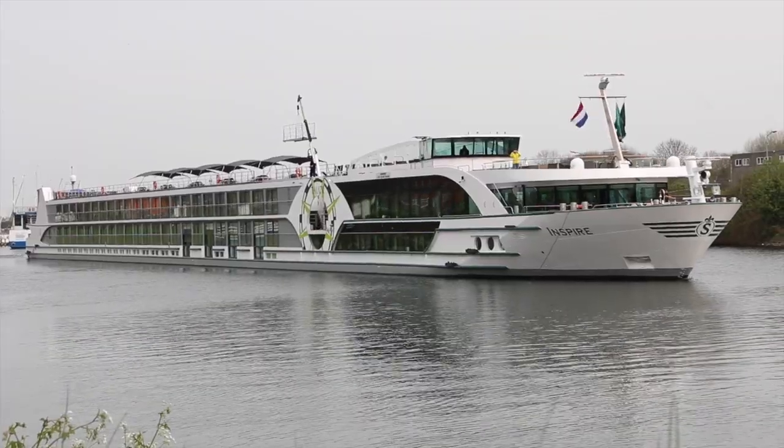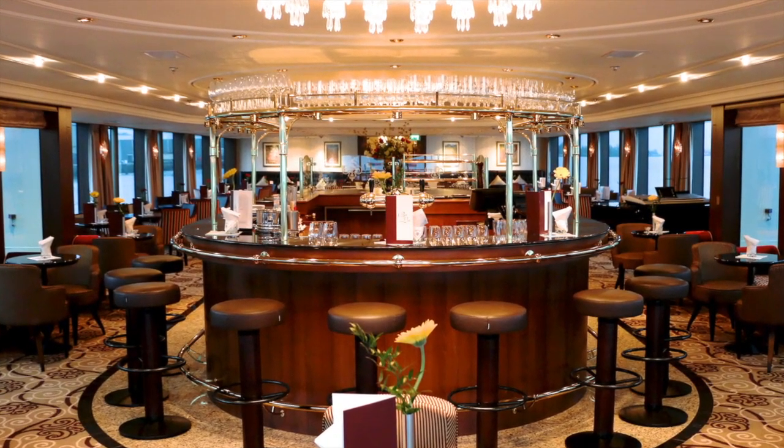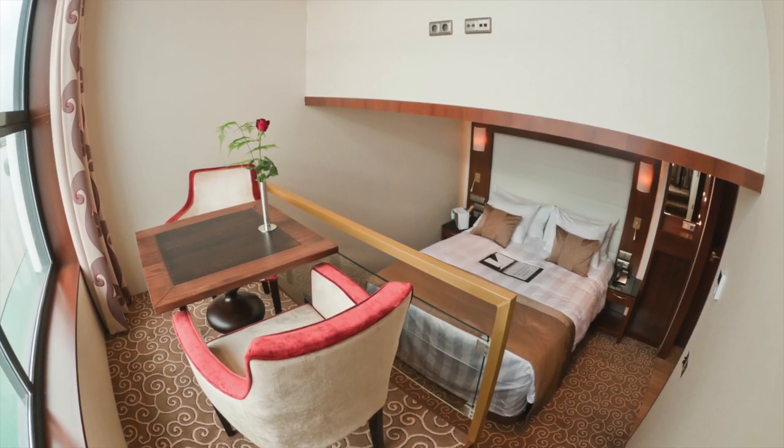MS Inspire is our new favorite river ship. It's bigger than the other Tauch ships and it's just got a lot of cool stuff — the beautiful panorama lounge, the Arthur Steakhouse in the back, and the new loft cabin is really innovative. It's got a lot of very cool features.